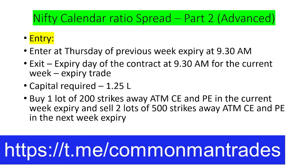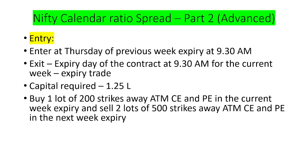As described in Part 1, the strategy works as follows: we enter on the previous Thursday at 9:30 AM and we exit on the expiry day at 9:30 AM for the current week.